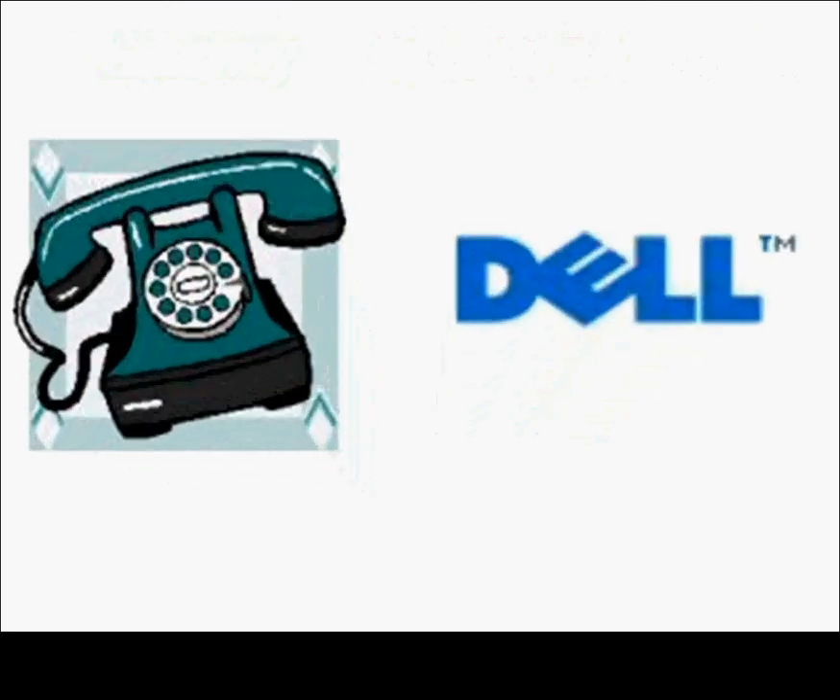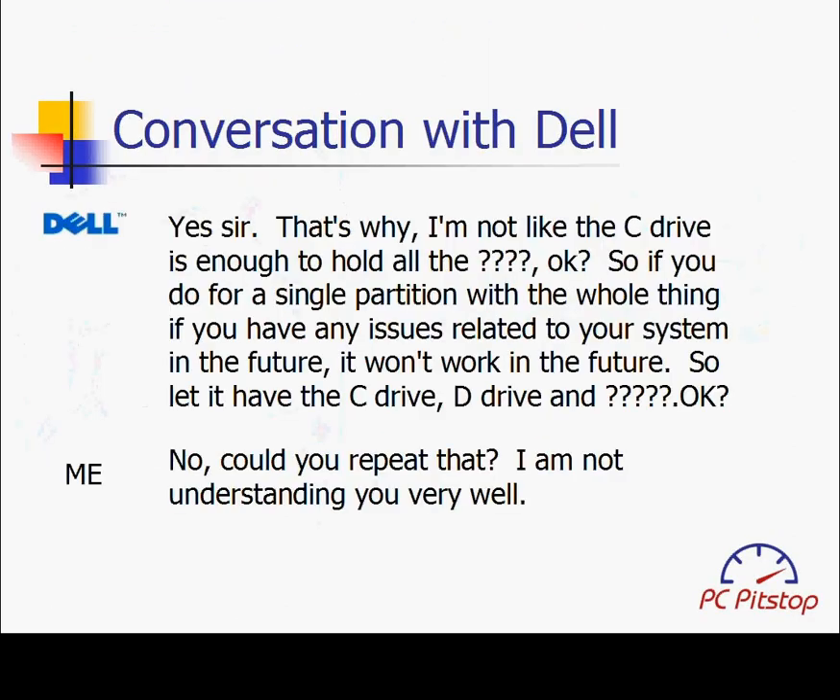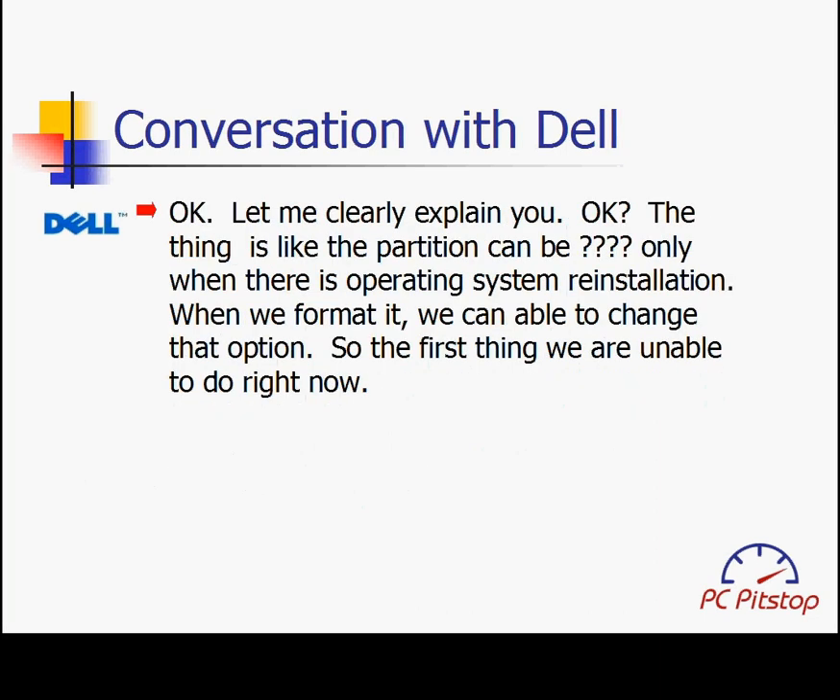We also bought a Dell over the telephone, and having received the Dell, we gave their phone tech a call. The technician advised that the C drive is enough to hold all the data, and that if we used a single partition and had any issues in the future, it won't work. He suggested keeping a C drive, D drive, and unpartitioned space. He also stated that partitions can only be changed during an operating system reinstallation when you format it. Apparently, Dell's only solution is format and reload. Not only is this information incorrect, but the technician was too difficult to understand.